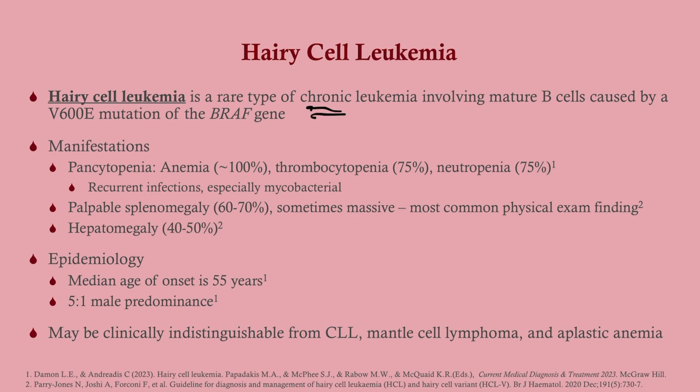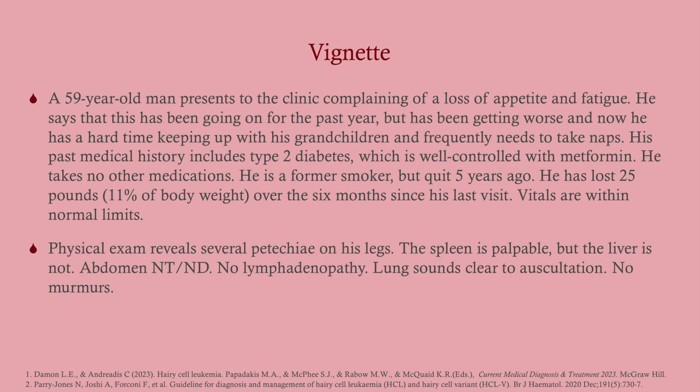Let's look at a vignette: a 59-year-old man comes into the clinic complaining of loss of appetite and fatigue for the past year, getting worse. He has trouble keeping up with his grandchildren and frequently needs to take naps. He has type 2 diabetes controlled with metformin, is a former smoker who quit five years ago, and has lost 25 pounds — 11% of his body weight — over the last six months. Vitals are normal; physical exam reveals a palpable spleen but no palpable liver.